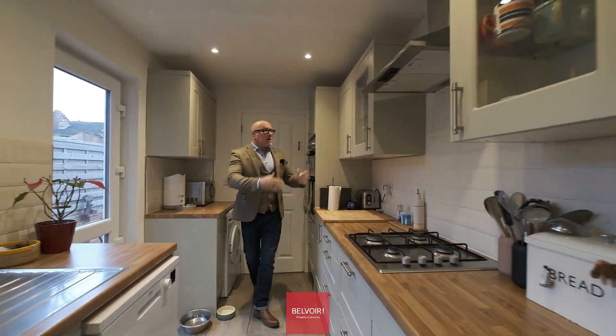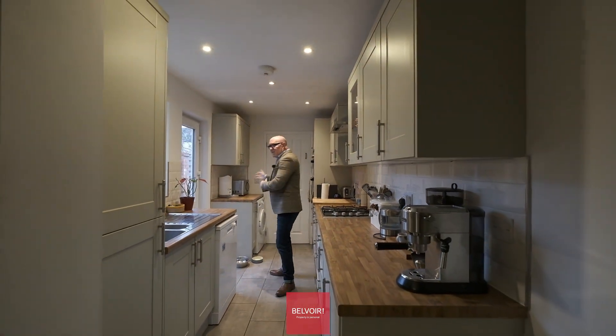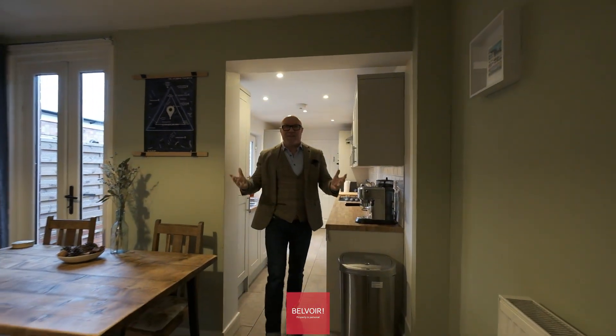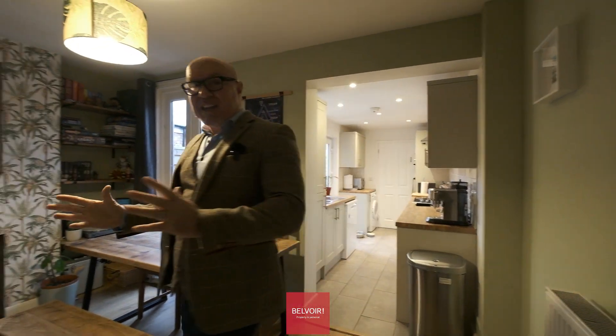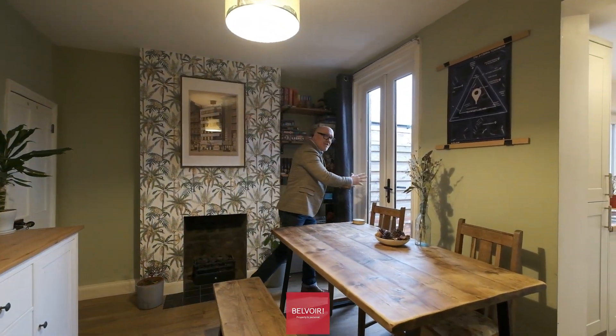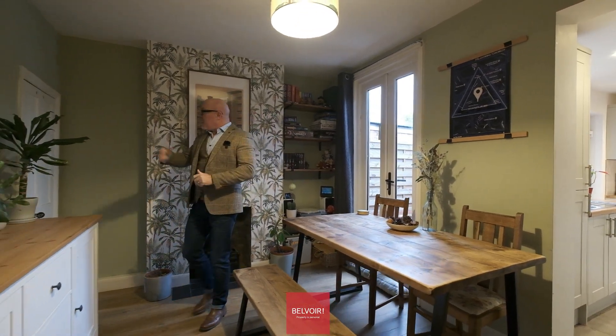So here we are in the kitchen. We've got cupboards to higher and lower level. We've actually got the downstairs WC behind us too, and that's a door that will take you on to the low-maintenance garden. I think this is a great social area. You've got these French doors here that you can keep open that will allow that air to flood through. And we've also got the downstairs storage cupboard too.